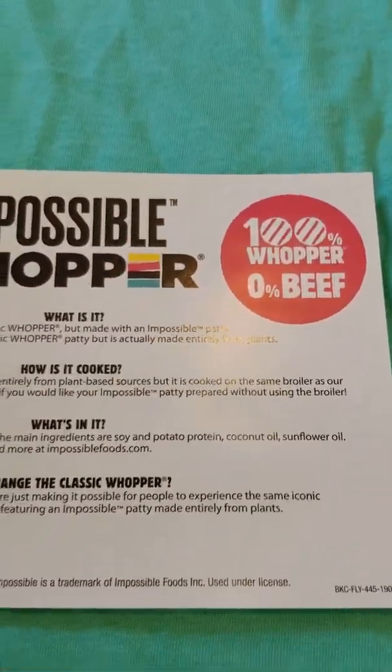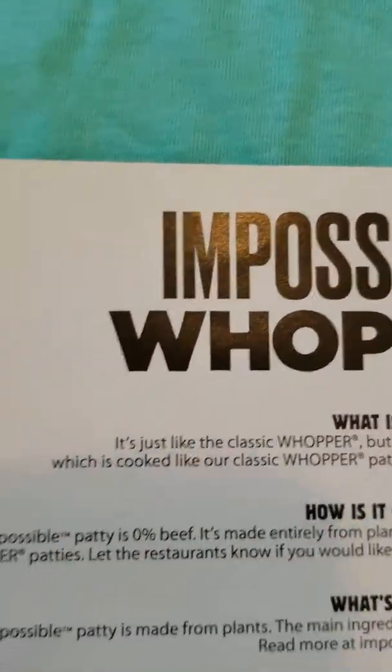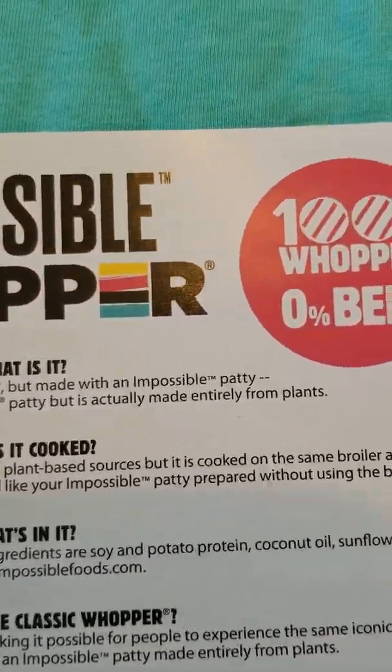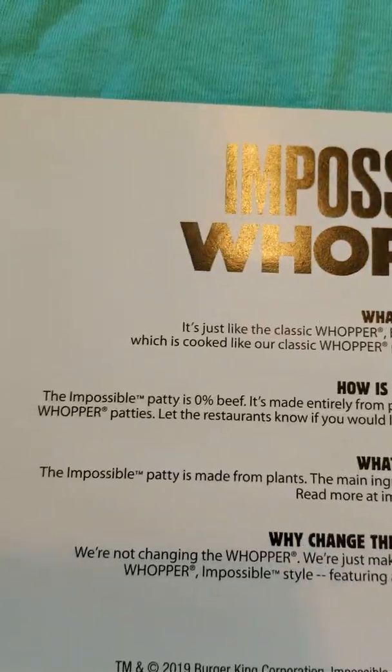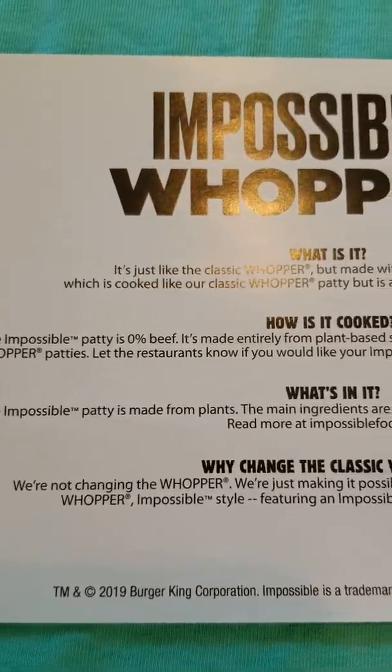I'll go very slowly so you guys can see what's inside. I'm gonna zoom in on it so you guys could see. All this right here — I'm going very slowly so you guys can read it.